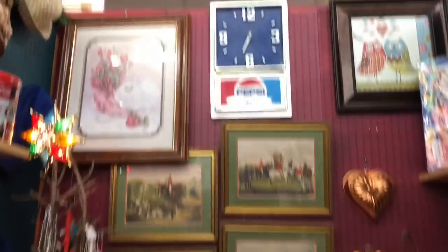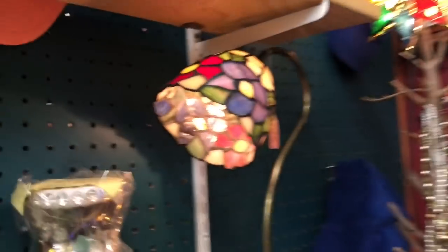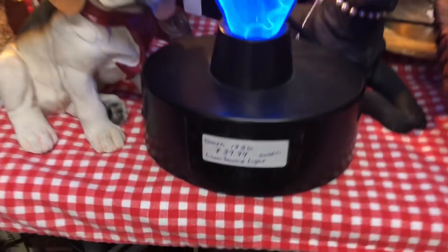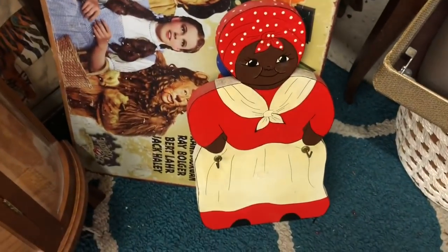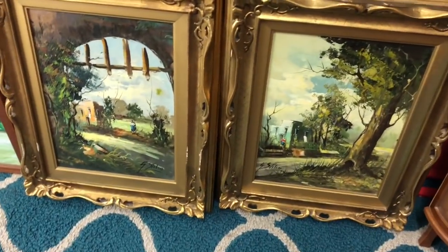My booth is jam-packed with stuff! I brought this little Tiffany light, and I brought this one — this one was in Brandon's room for a while but I guess he got tired of it, so I brought it up here to Mama. And there are the pictures I showed you guys earlier.